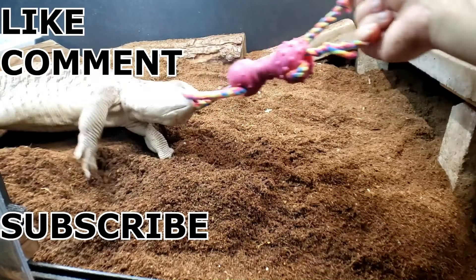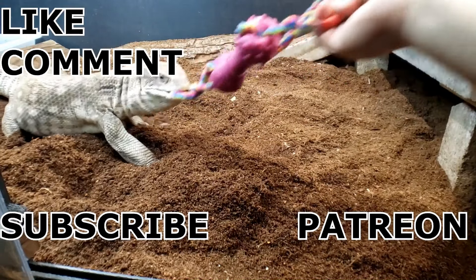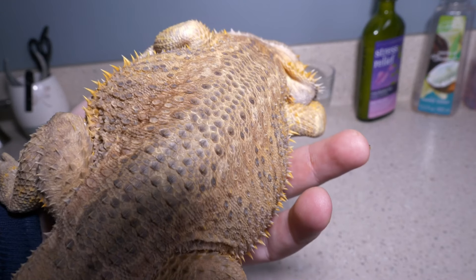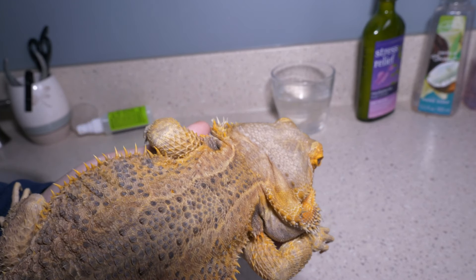I do have a Patreon down below — alligator death roll! So please go ahead and like, comment, subscribe, bell icon. Hey guys, we have Mongo here; he's woken up from his brumation and he's getting ready to shed.